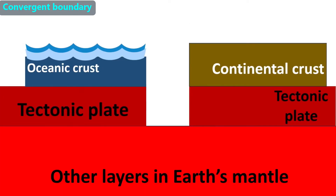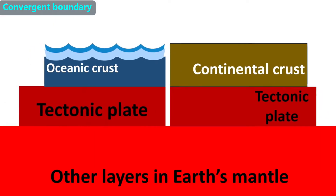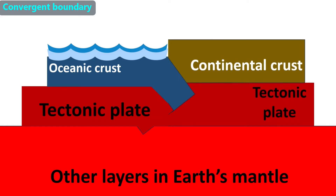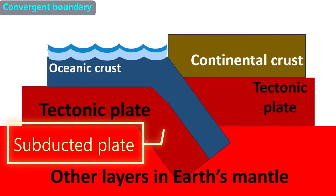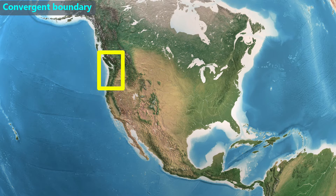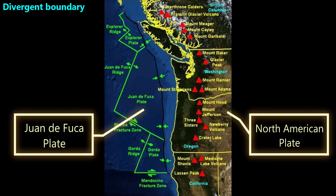The last example of a convergent boundary is when one tectonic plate carrying continental crust meets another tectonic plate carrying oceanic crust. This also makes a convergent boundary with a subduction zone. In this situation, the plate carrying continental crust is lifted — which we call continental lift — and the lifted continent may also develop a mountain range. The oceanic crust and the part of the tectonic plate it rides on is pushed down into the Earth's interior through subduction. An example is on the northwest coast of the continental US, where the Juan de Fuca Plate is subducting under part of the North American Plate.